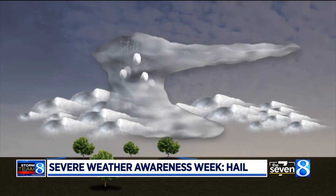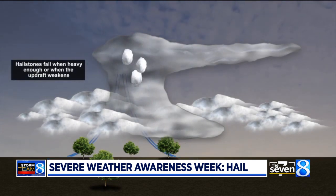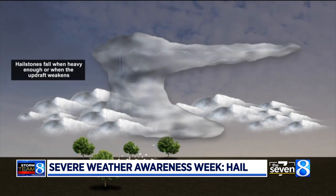Eventually, when hailstones become too heavy for the updraft to support, they fall, crashing to the ground and smashing anything they come in contact with.